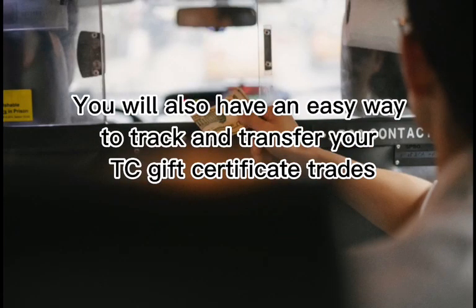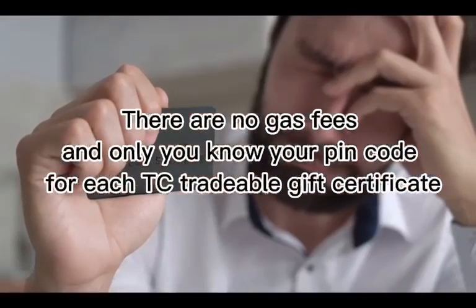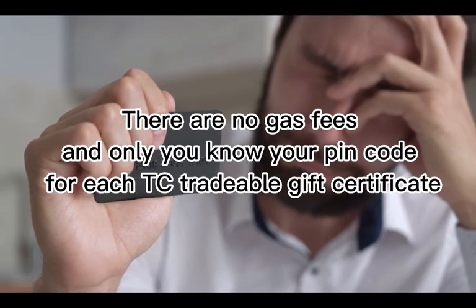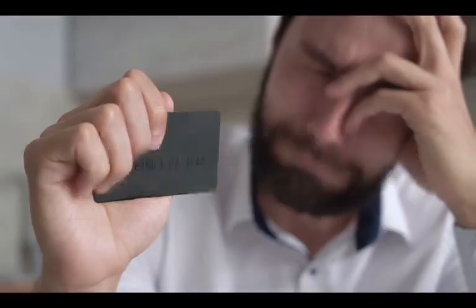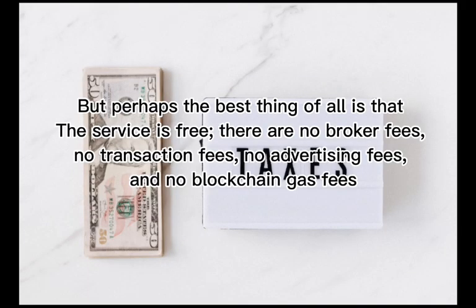You will also have an easy way to track and transfer your TC gift certificate trades. There are no gas fees, and only you know your pin code for each TC tradable gift certificate. But perhaps the best thing of all is that the service is free — there are no broker fees, no transaction fees, no advertising fees, and no blockchain gas fees.